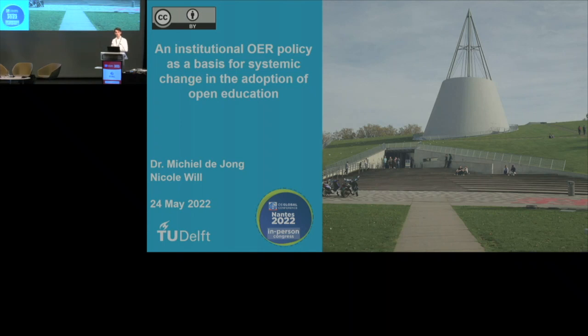Thank you very much, welcome everyone. My name is Michiel de Jong, I'm the open education coordinator of the Delft University of Technology in the Netherlands, with our characteristic cone-shaped library building that you can see in the back here. Today I will be discussing our institutional open educational resources policy and how this is a basis for a systemic change of how open education can be adopted within our university.